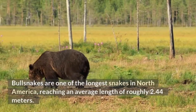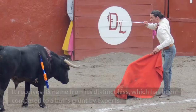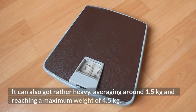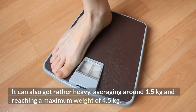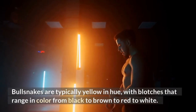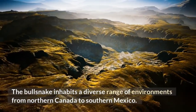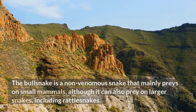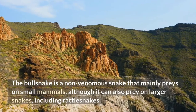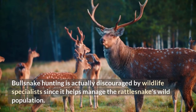Bullsnake. Bullsnakes are one of the longest snakes in North America, reaching an average length of roughly 2.44 meters. It receives its name from its distinct hiss, which has been compared to a bull's grunt by experts. It can also get rather heavy, averaging around 1.5 kg and reaching a maximum weight of 4.5 kg. Bullsnakes are typically yellow in hue, with blotches ranging in color from black to brown to red to white. The bullsnake is a non-venomous snake that mainly preys on small mammals, although it can also prey on larger snakes, including rattlesnakes. Bullsnake hunting is discouraged by wildlife specialists since it helps manage the rattlesnake's wild population.